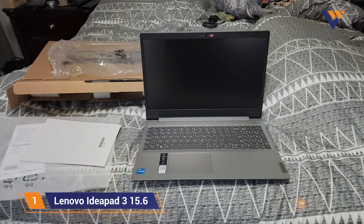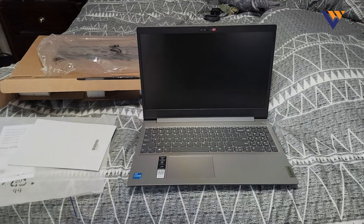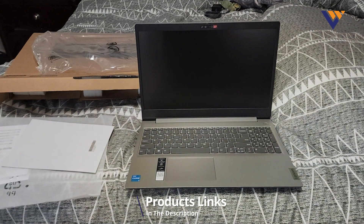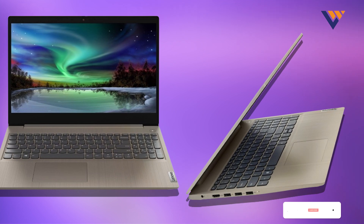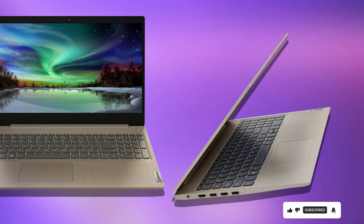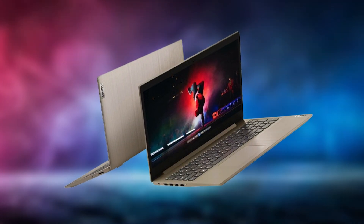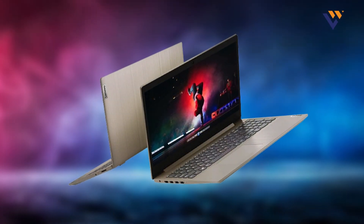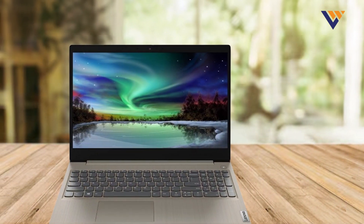Number 1: Lenovo IdeaPad 3. This laptop features a 15.6-inch HD touchscreen display, which is perfect for coding and multitasking. The touchscreen functionality is a bonus for those who prefer to interact with their computer in a more intuitive way. The IdeaPad 3 is powered by an AMD Ryzen processor and 8GB of RAM, ensuring smooth performance for various coding tasks and applications.